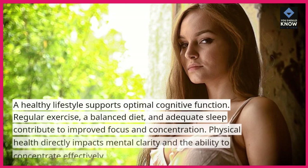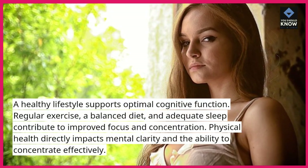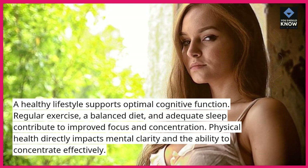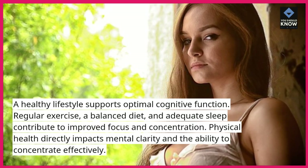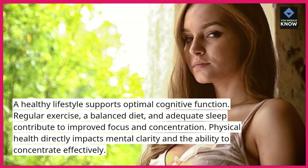Maintain a healthy lifestyle. A healthy lifestyle supports optimal cognitive function. Regular exercise, a balanced diet, and adequate sleep contribute to improved focus and concentration. Physical health directly impacts mental clarity and the ability to concentrate effectively.